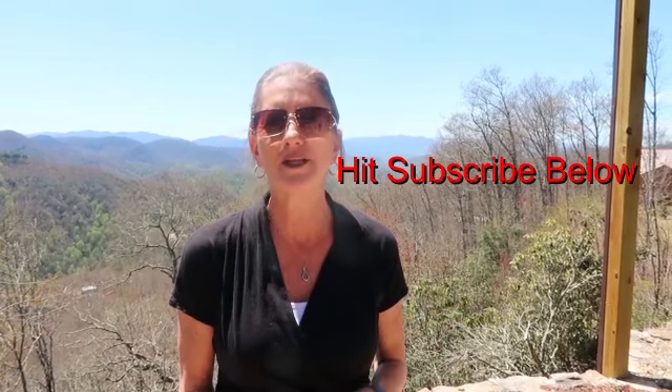Hey everybody, it's Christina Loban here again with Bryson City Realty Group, bringing you another great real estate cabin here in Bryson City, North Carolina, once again in Alarka Highlands. I have a beautiful three-bedroom, three-bathroom log home, brand spanking new, with these tremendous views in the background — four hundred ninety-five thousand dollars.